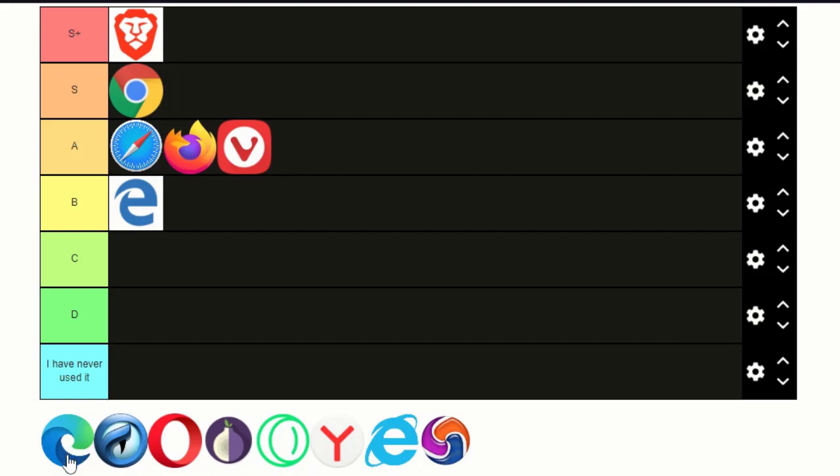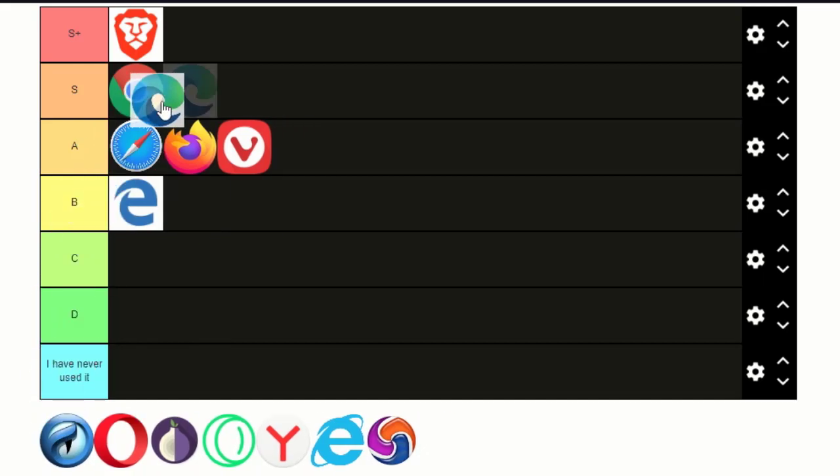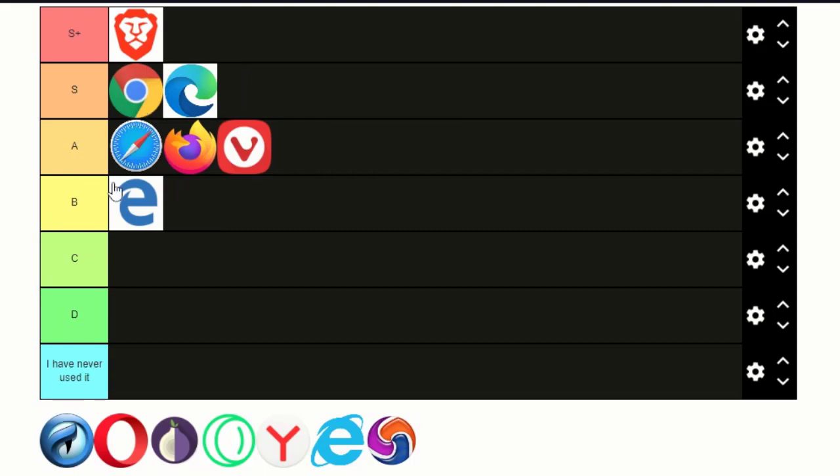And we've got here Microsoft Edge, also created by Microsoft. It has great design compared to Internet Explorer, and it's very modern. It has security features and is always up to date. It's actually faster than Chrome, but for the sake of how many people are using it, I'm gonna give it the same tier as Google Chrome. I could put Firefox with it, but I guess it has some issues.